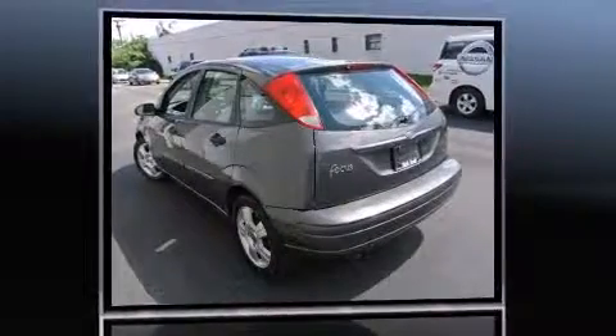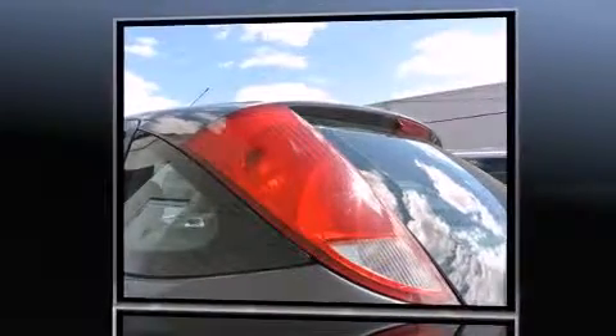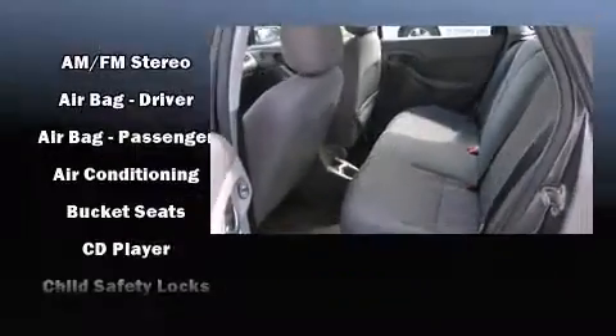Top features include a split folding rear seat, a tachometer, rear wipers, and remote keyless entry. Storage solutions are integrated throughout the interior, demonstrating thoughtful attention to detail.